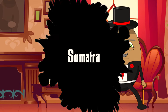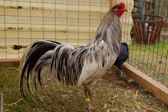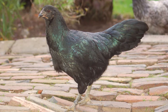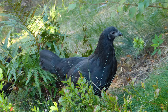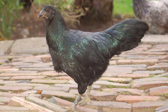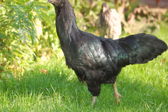Number 13: Sumatra. Coming up is the Sumatra chicken, a breed that's as exotic as its name. These chickens are the epitome of elegance, with their sleek, glossy black feathers and long, flowing tails. Originating from Indonesia, Sumatras are a sight to behold. They are known for their spirited and active nature. Unique to Sumatras are their multiple spurs and a disposition more akin to wild game birds, making them quite agile and alert. Imagine having a bird that looks like it's dressed for a gala every day.